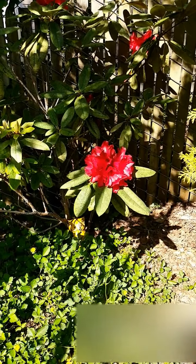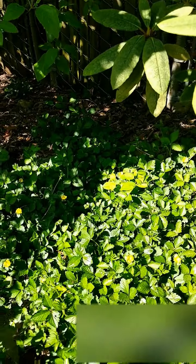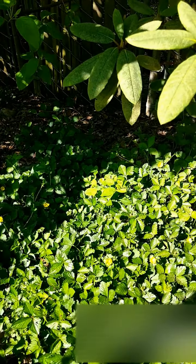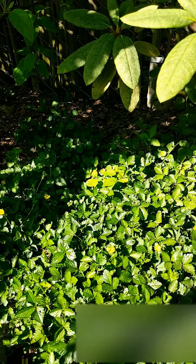Well, I thought I would just drop you a little video and show you what's blooming around my backyard. Take care, be well, and stay safe out there. I miss y'all — bye!